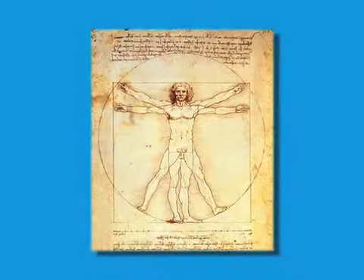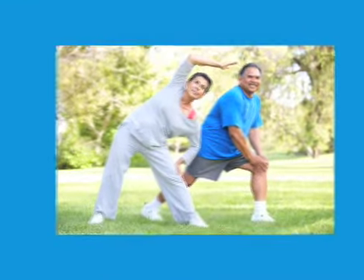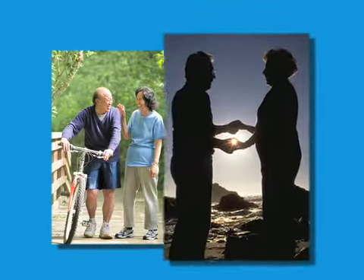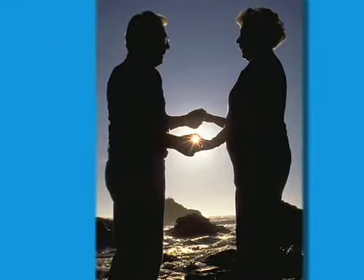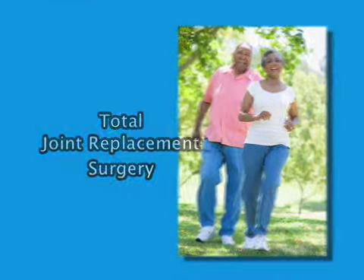Healthy joints, such as the knee or hip, are necessary to exercise, play sports, and simply walk. Over time, our joints may become damaged through normal use, traumatic injury, or even disease. Luckily, doctors can perform total joint replacement surgeries designed to restore a person's active lifestyle.